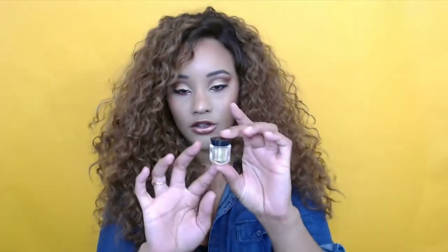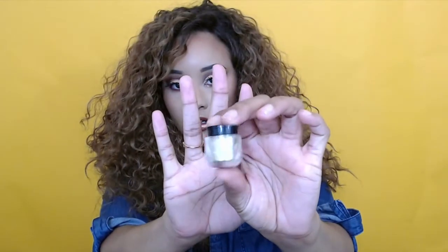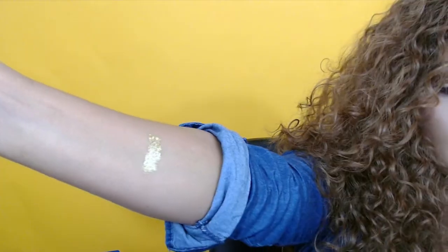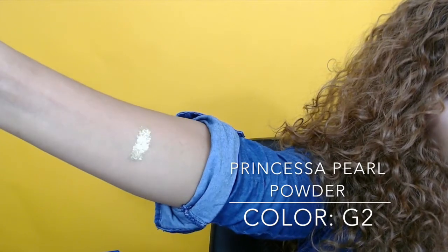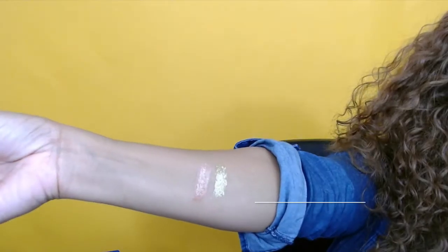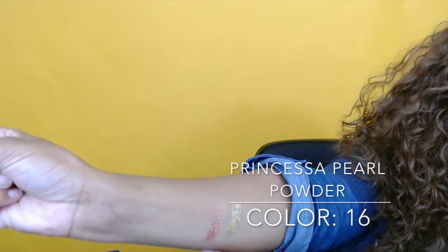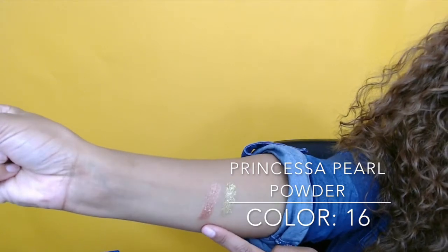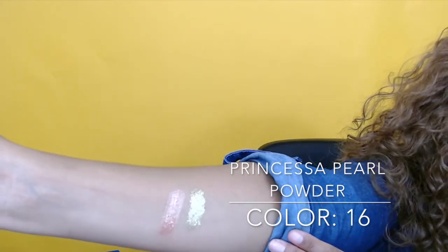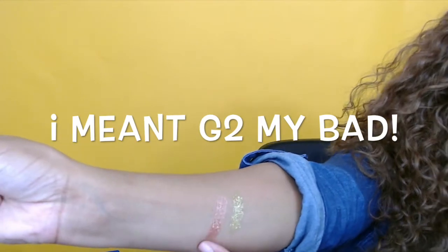I'll start with the eyeshadows. The first color is G2 — these are a dollar each and come in these little containers. They look really small but there's actually a lot of product, especially for a glitter. G2 is like a gold loose shimmery powder, it's really really pretty. The second color I got was number 16 — it's kind of like a copper shimmer color, not as much of a glitter as G2 but I like it.